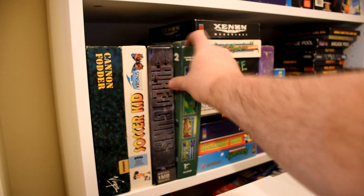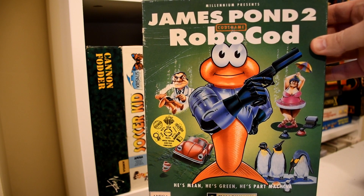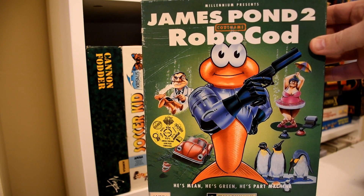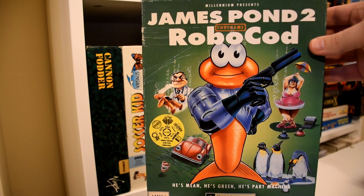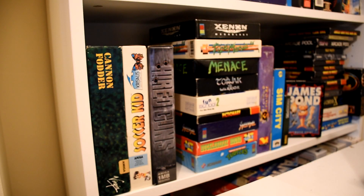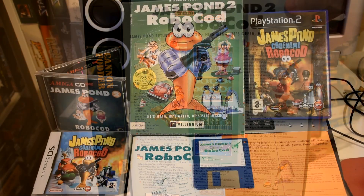Welcome to Goldfish on Games. He might have been a fish out of water, but James Pond is mean, green, and part machine as he takes on the surface world in his robo suit in this classic sequel, James Pond 2: Codenamed Robocod, which was developed by Vector Dean and published by Millennium Interactive in 1991.